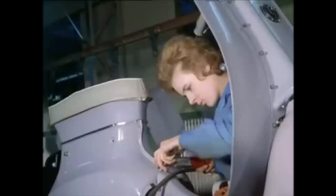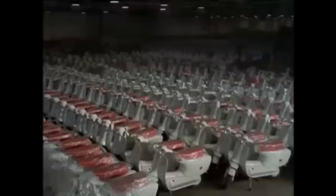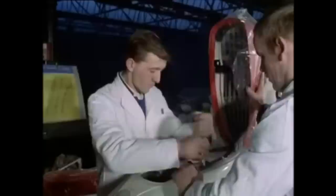Top speed of a scooter is about 45 miles an hour, but they vary in size and power between 50 and 280 cc. About 40% of the scooters in Britain are owned by women. This new light scooter has been designed with women in mind.